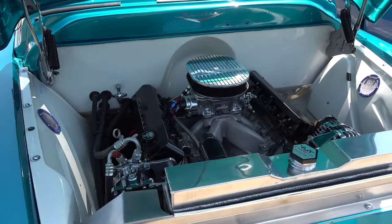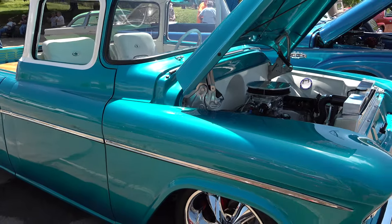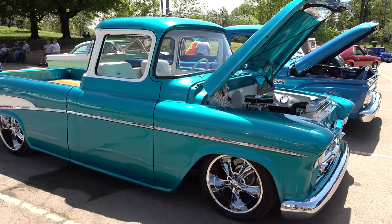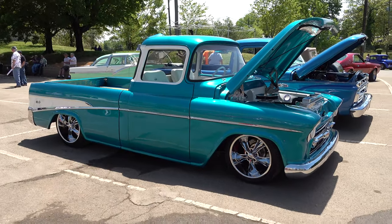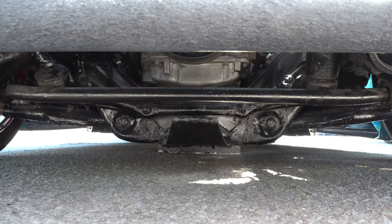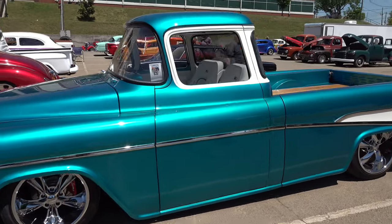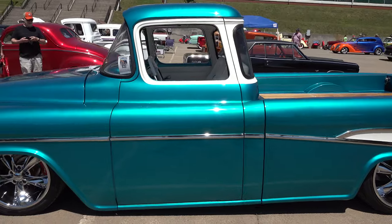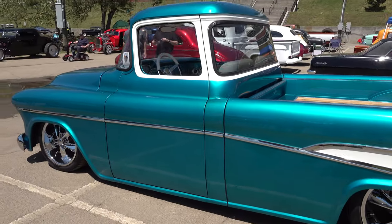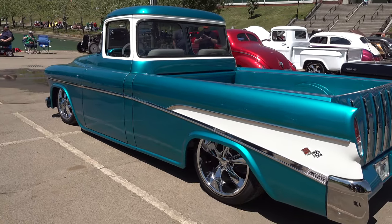There's a nice GM power plant in there. It was just hard to do interviews at the NSRA Street Ride Nationals Plus because of the background music — I can get you the video but getting interviews was a little tough. I apologize for not having more information outside of my fanaticism about how cool this truck is.